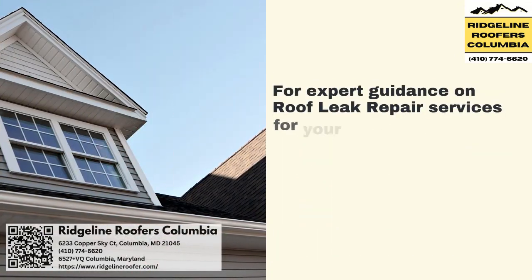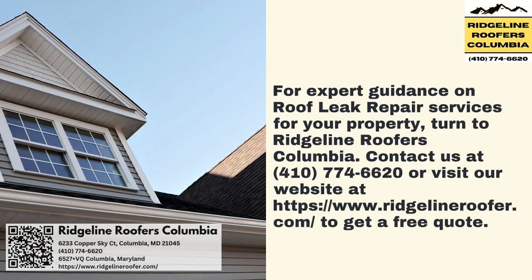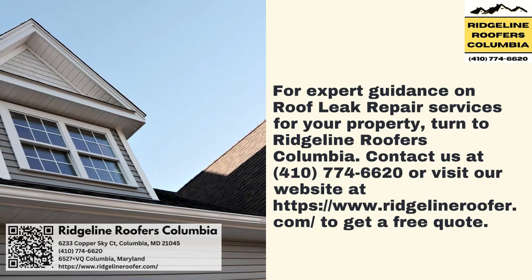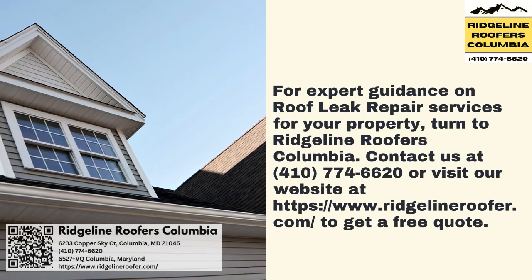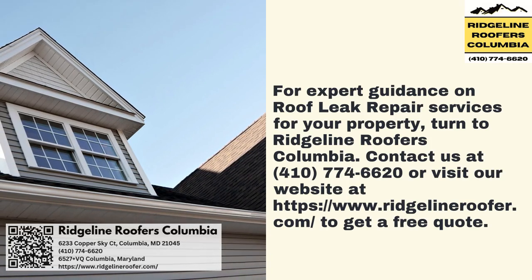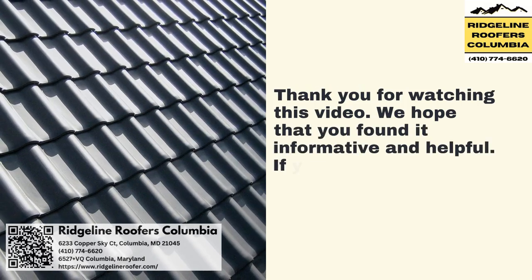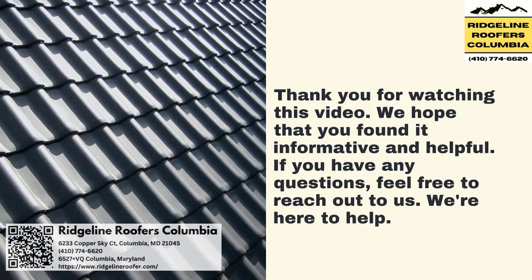For expert guidance on roof leak repair services for your property, turn to Ridgeline Roofers Columbia. Contact us at 410-774-6620 or visit our website at ridgelineroofer.com to get a free quote. Thank you for watching this video. We hope that you found it informative and helpful. If you have any questions, feel free to reach out to us — we're here to help.